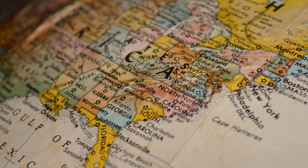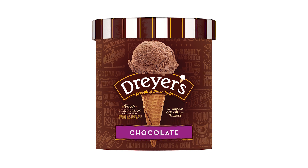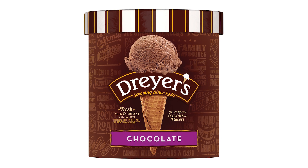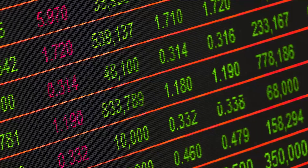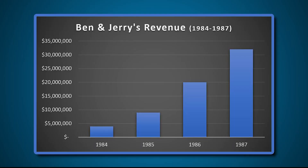They slowly increased their geographic presence through the rest of the 1980s. By 1985, they were providing ice cream to most of the East Coast. In 1986, they made a deal where a Midwest ice cream company called Dryer's started manufacturing and distributing Ben & Jerry's in their markets. By 1988, they were opening their scoop shops outside of the United States. They helped fund all of this expansion through a public stock offering in the mid-80s.